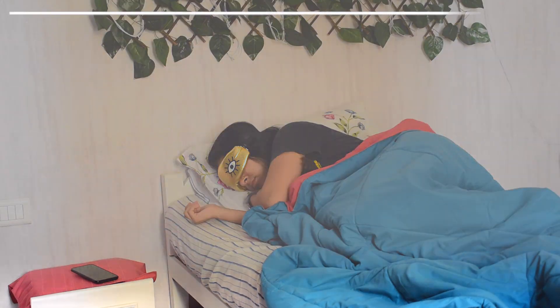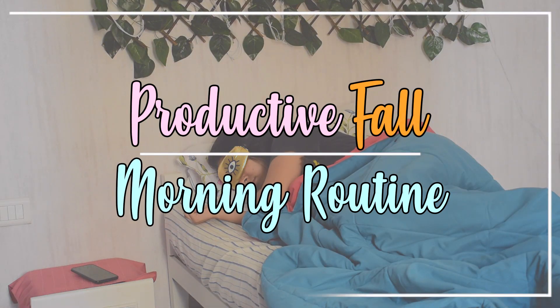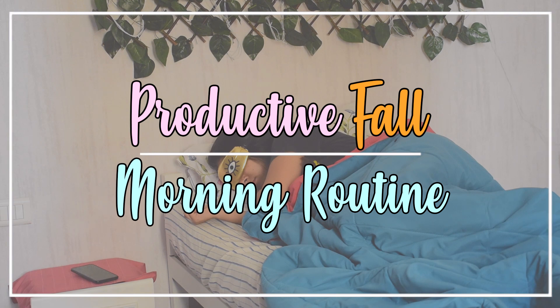Hey guys, today I will be taking you through my productive fall morning routine. So sit back and enjoy.